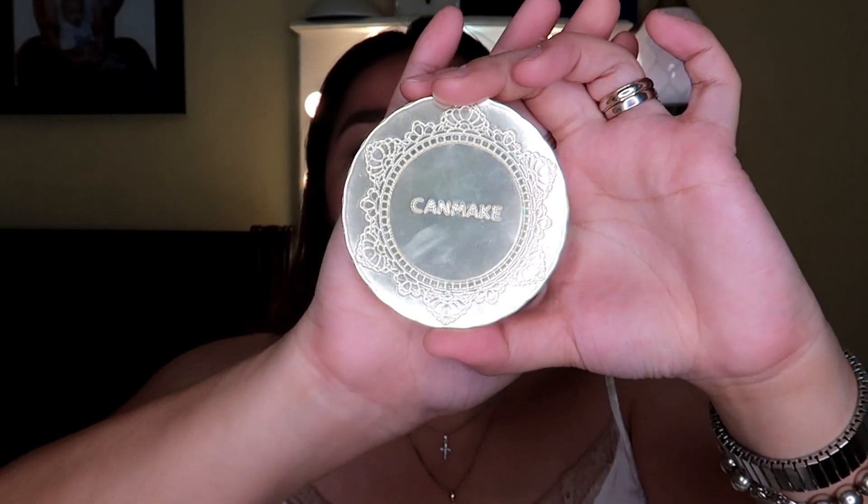Just use your fingers to blend. Nag-blended sya sa skin. Then I'll be using some powder — I'll be using this Can Make Powder. I'm using this sponge. Or pwede rin brush kung gusto nyo ng mas lighter coverage. Pero since wala naman tayong foundation, I'll be using this sponge para talagang magkaroon naman sya ng coverage sa face. Pat-pat lang para talagang magkaroon ng coverage.